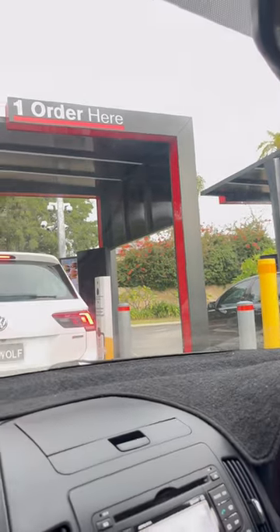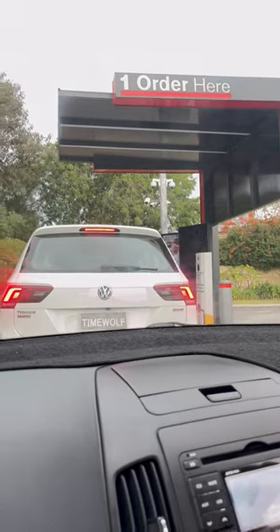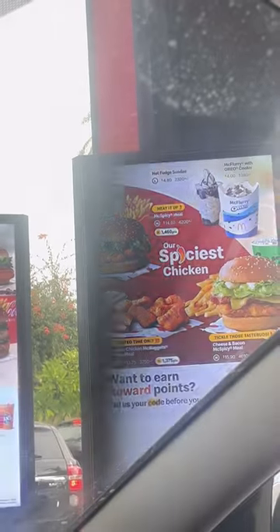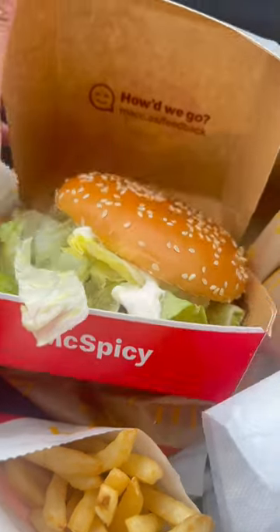Hello guys, so today I'm going to review McDonald's. I chose their new menu, the Mac Spicy meal. Here's how it looks — this is the burger, some fries, and I also had a Coke.